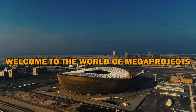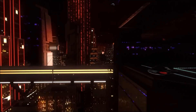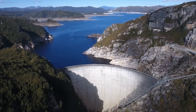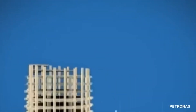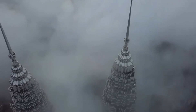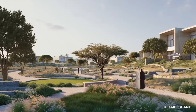Welcome to the world of megaprojects, where engineers and builders turn ambitious dreams into towering realities. From the tallest skyscrapers to the longest bridges, the most impressive dams to the most daring space missions, these megaprojects represent the pinnacle of human engineering and construction. They're so big that they make regular-sized projects look like Lego sets. So hold on to your hard hats, folks, because things are about to get mega.